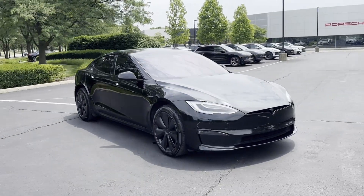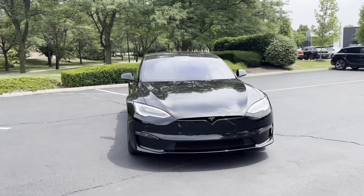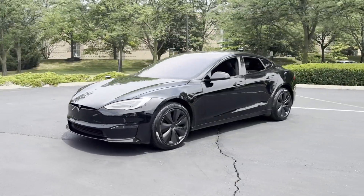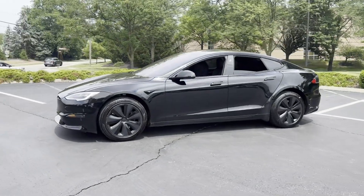2021 Tesla Model S with less than 50,000 miles on the odometer. This sedan combines safety and comfort with style and performance.